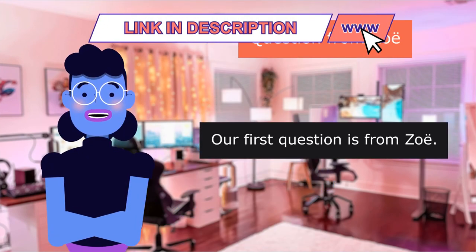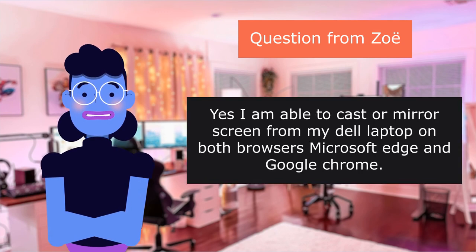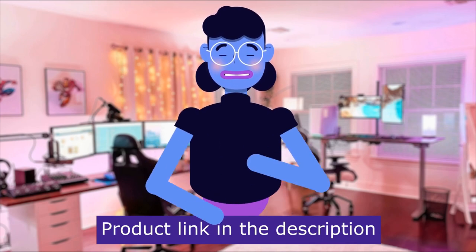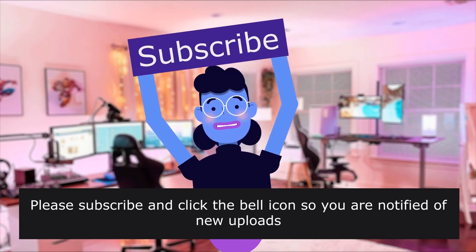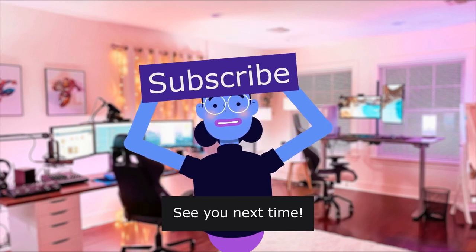Our first question is from Zoe: 'Can I cast my laptop to this device?' Yes, I am able to cast or mirror the screen from my Dell laptop on both Microsoft Edge and Google Chrome browsers. For more content like this, please subscribe and click the bell icon so you are notified of new uploads. We upload new videos every day. See you next time.